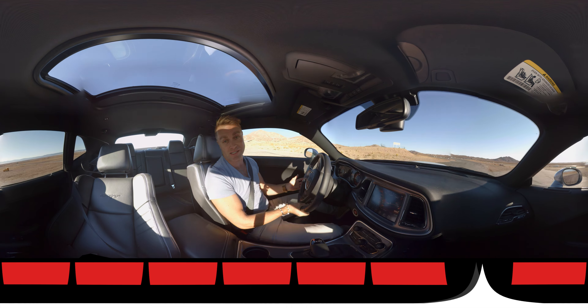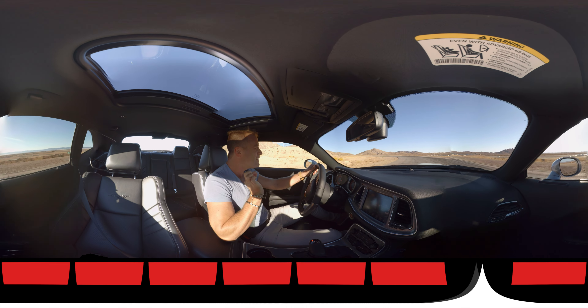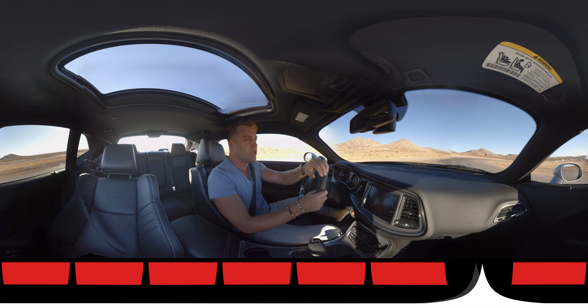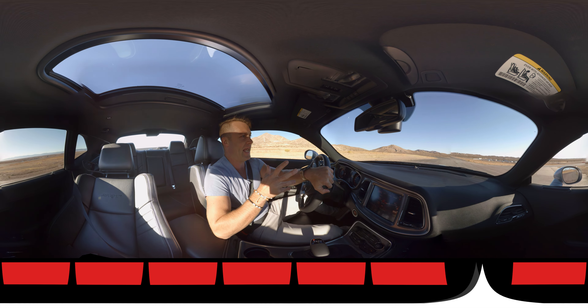When it comes to the big three muscle cars that are available, I would have to say that I've been probably a little bit more critical of the Challenger than I have of the other two. The reason being is it's big, it's long, it's heavy and it's just a little bit boat-like in its handling.